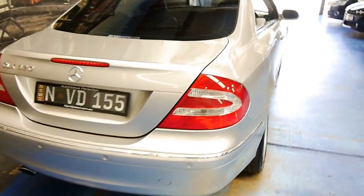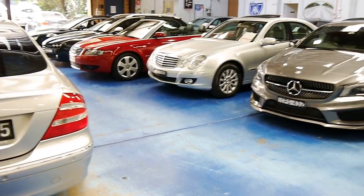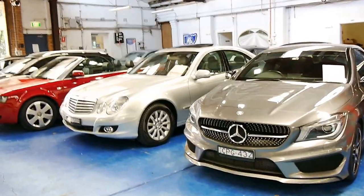If you've been looking at these CLKs, please come in and have a look at this one. I think it represents excellent value for money. Thank you so much for watching. We have many Mercedes in stock — we are the Old Timer Centre and we look forward to hearing from you.